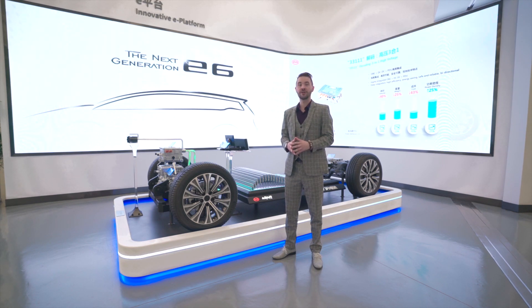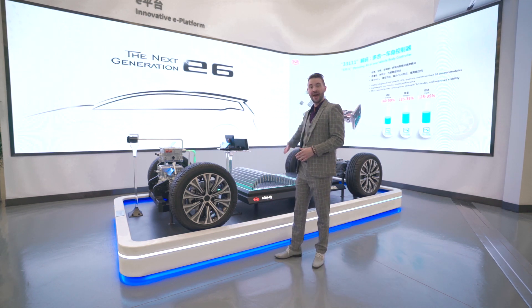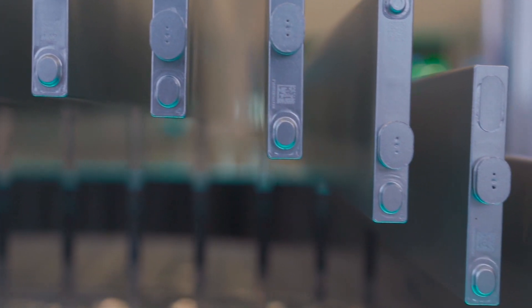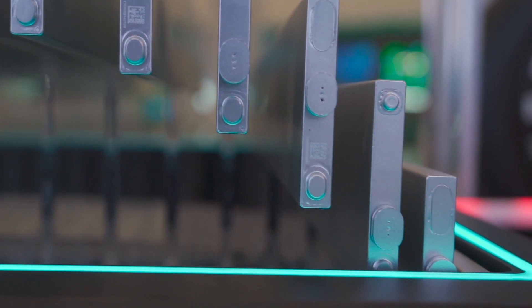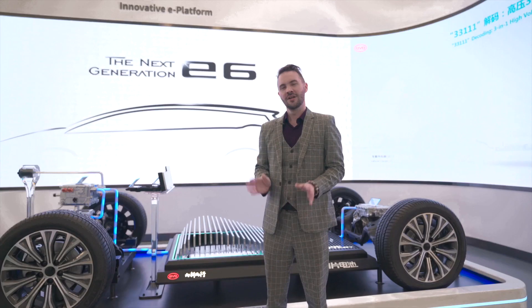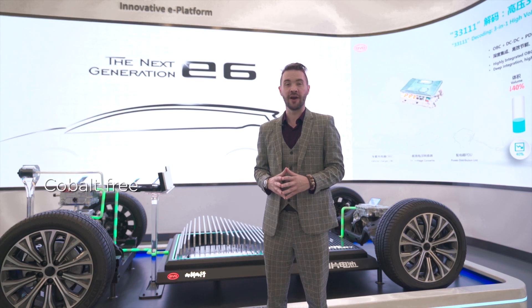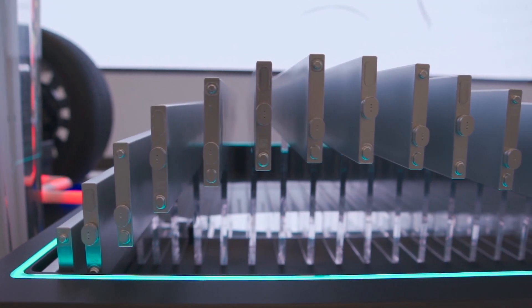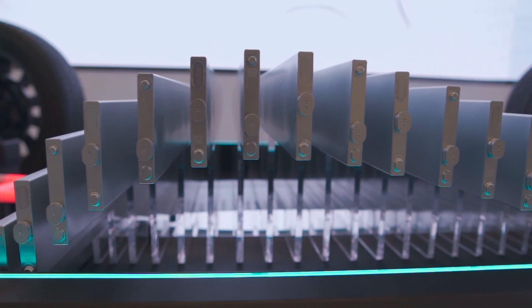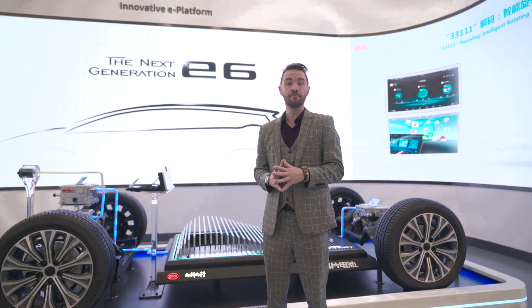BYD sets a new industry benchmark with one of the single greatest innovations of the automotive industry: the Blade Battery. The Blade Battery is a new generation cobalt-free LFP battery that sets new benchmarks in safety, reliability, performance, and power density. If you ask most E6 owners around the world what their main requirements for an EV are, they're going to tell you that they are safety and efficiency.